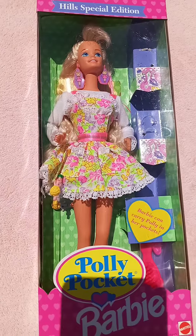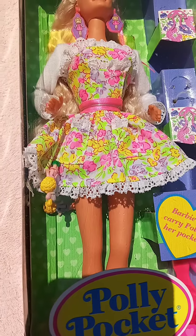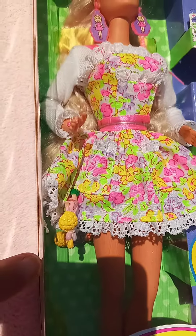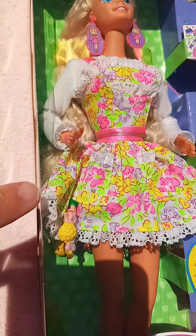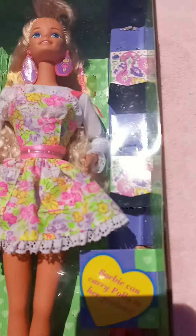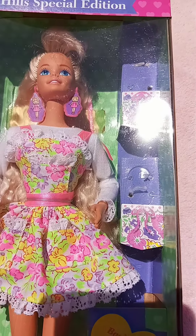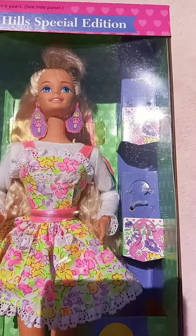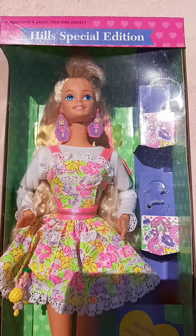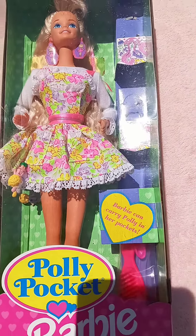These were the early Polly Pockets that were very small plastic — not the taller ones. They became loose in the box and there are two of them in there. Over here you can see where they had been strapped, but the strap dried out and lost its elasticity. This was a Hill Special Edition for children over four years old, because as you can tell those are really small Polly Pocket dolls.